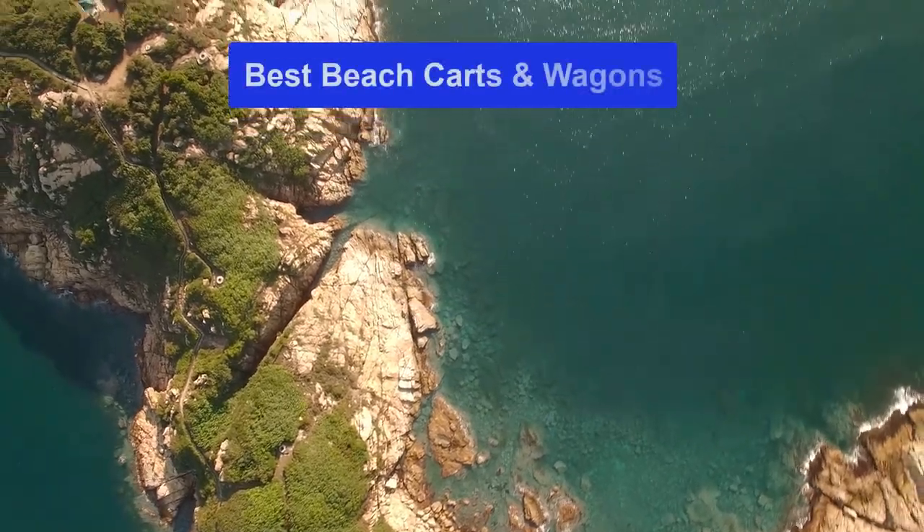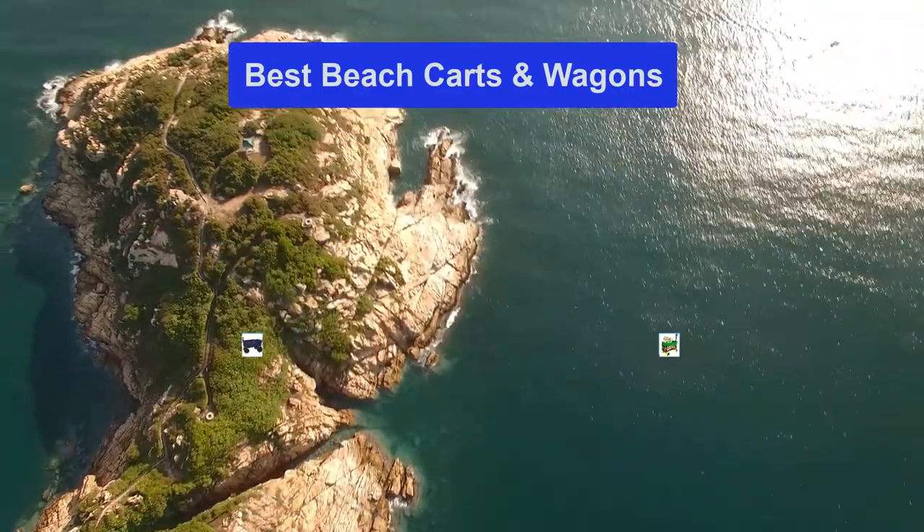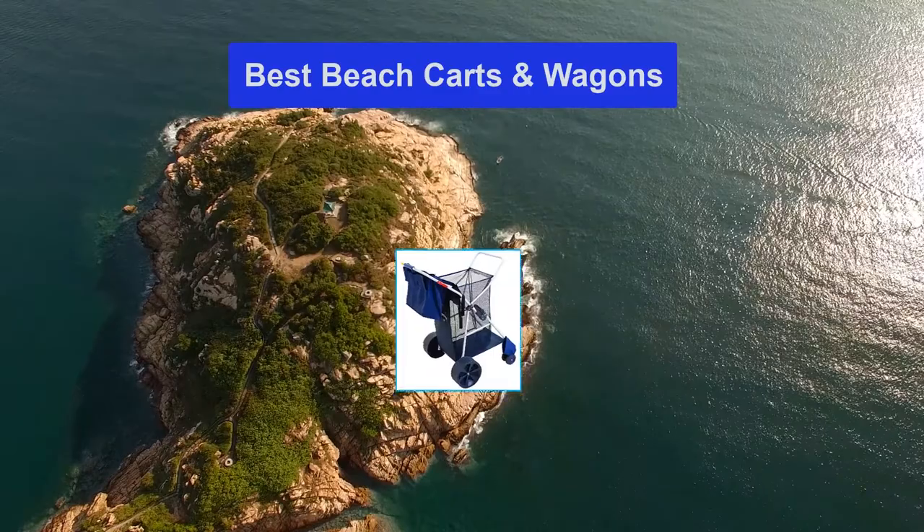Hello guys, welcome back to Smart Review Lab. Today I am going to talk in this video about the best beach carts and wagons that you should buy. Let's get started.